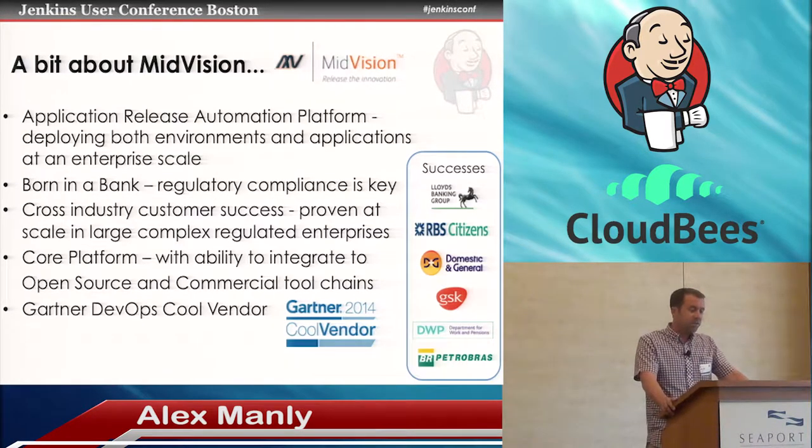At Midvision we have a release automation tool — this is not a pitch for our tool. But we do have experience working with enterprise deployments. We are a company born in the bank, so we understand about regulation and compliance required for deploying into enterprise-wide systems. Recently we were awarded Cool Vendor by Gartner.